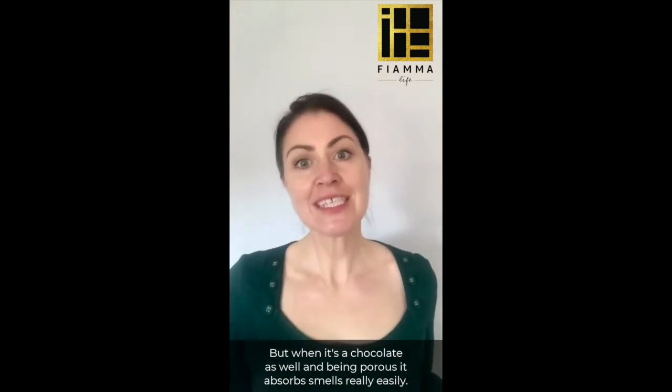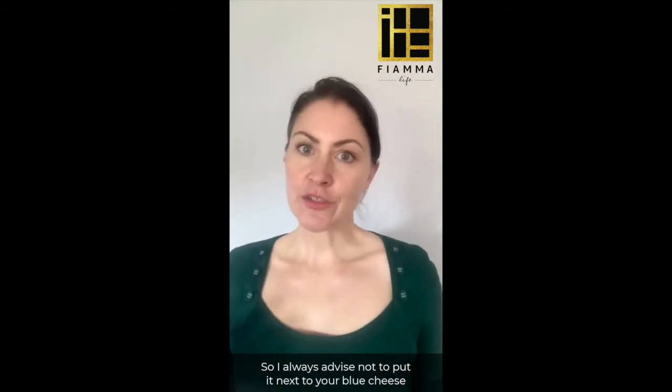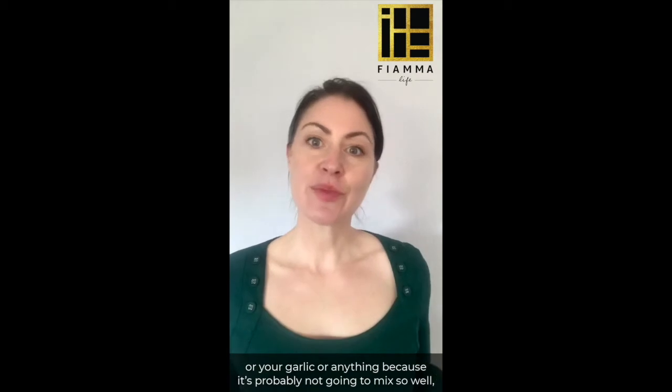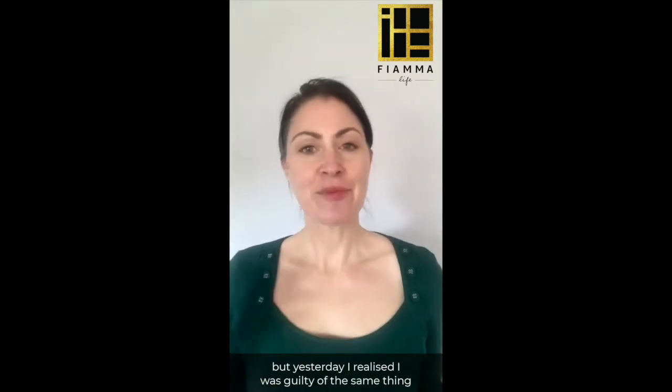But when it's a finished chocolate as well, being porous means it absorbs smells really easily. So I always advise not to put it next to your blue cheese or your garlic or anything like that, because it's probably not going to mix so well.